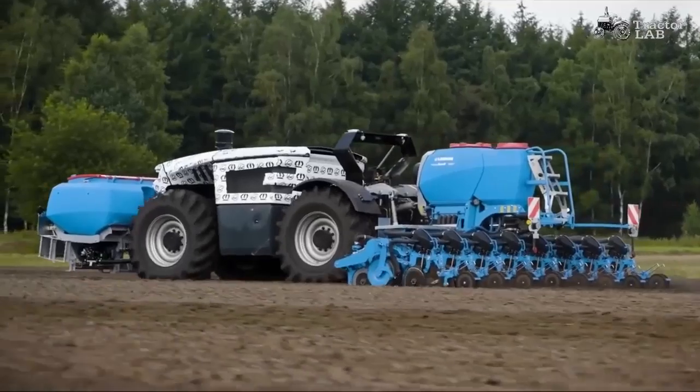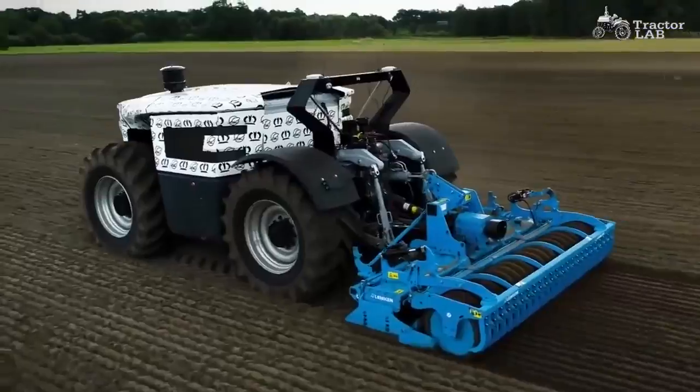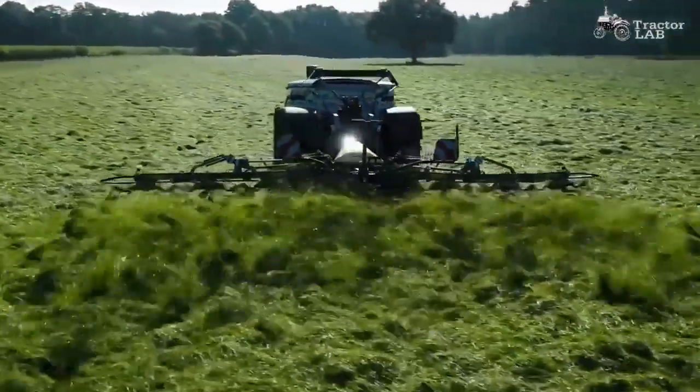Trials were completed in cultivating, plowing, sowing, mowing, tedding, and raking last year. The drive unit is designed to match the power input requirements of the tools used in these procedures.